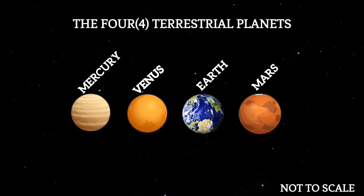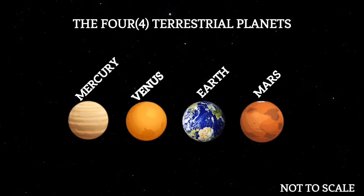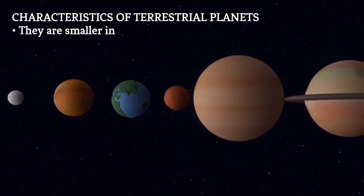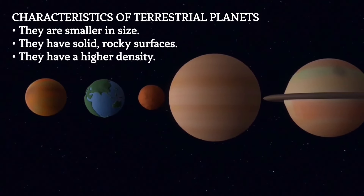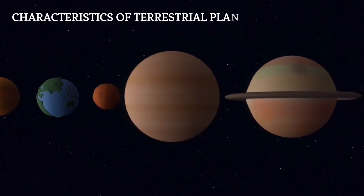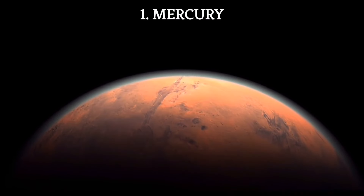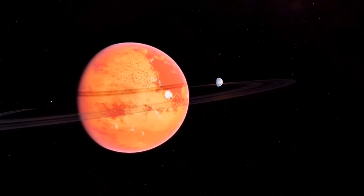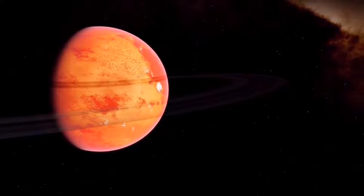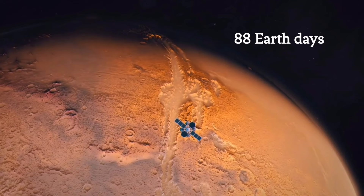Terrestrial planets are the first four inner planets: Mercury, Venus, Earth, and Mars. They are smaller in size compared to their Jovian counterparts and have solid rocky surfaces. These planets also have a higher density, making them more compact and less gaseous. Mercury is the smallest and the closest planet to the sun — a rocky world with extreme temperature variations. It is the fastest planet in the solar system, completing a full orbit around the sun in just 88 days.